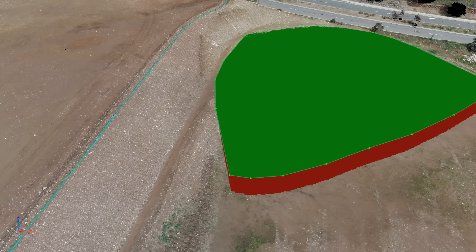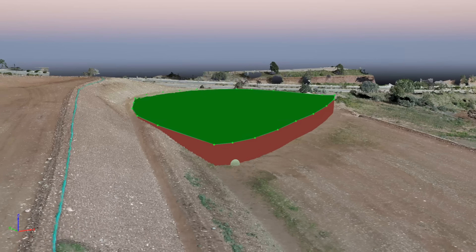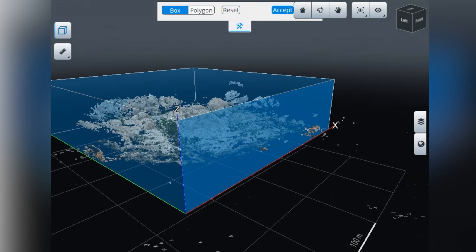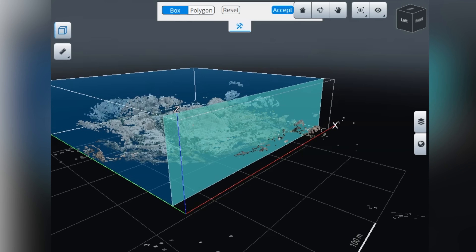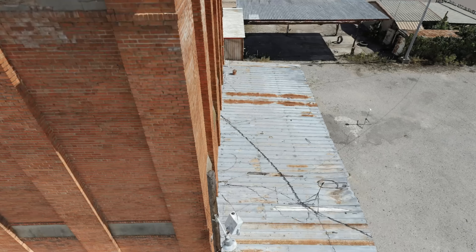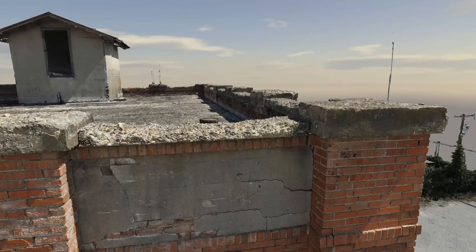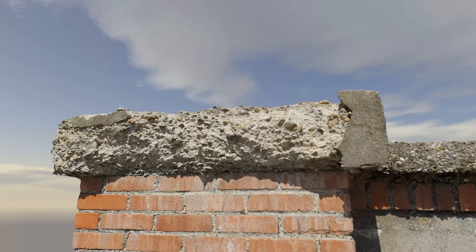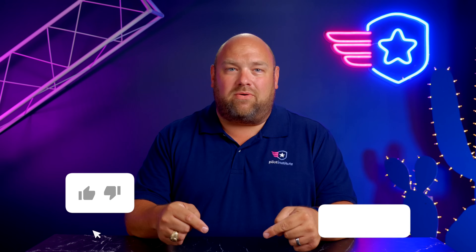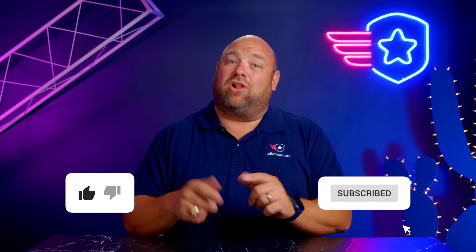First, we're going to talk about basic mapping — how do you just get a map and get a deliverable? Then we'll go into ground control points. We're going to learn about GPS and how the system works. Then we're going to open the door to modeling and show how we can create digital twins of the physical world. We'll talk about corridor mapping, terrain following, and get into some more advanced topics as well. Check out the link below — get ready, buckle up, you're going to learn a whole lot.